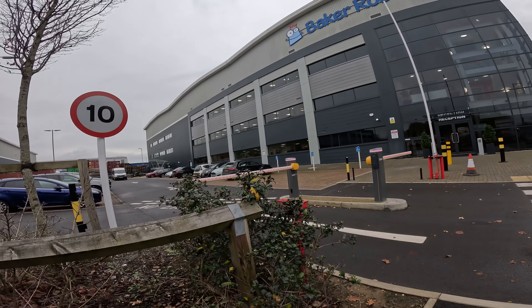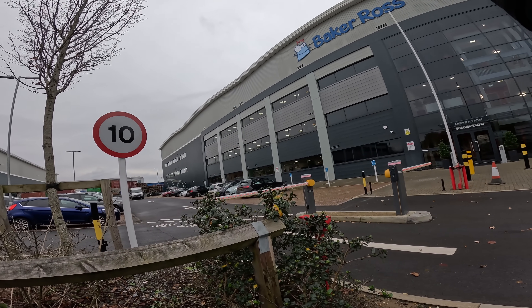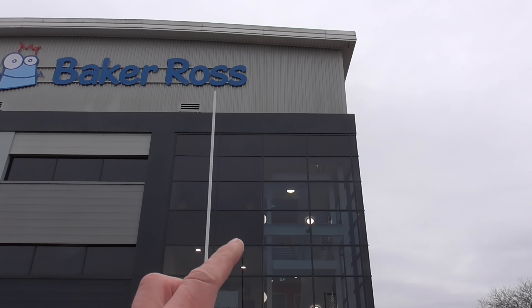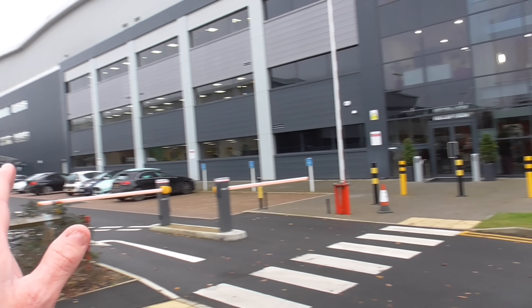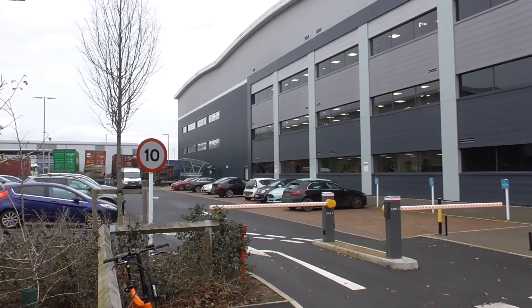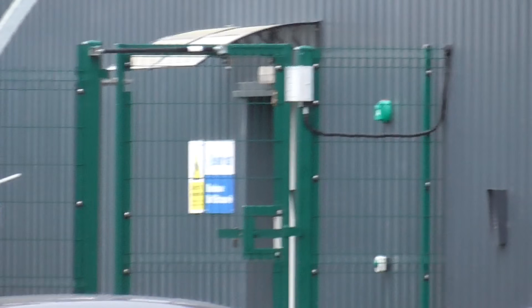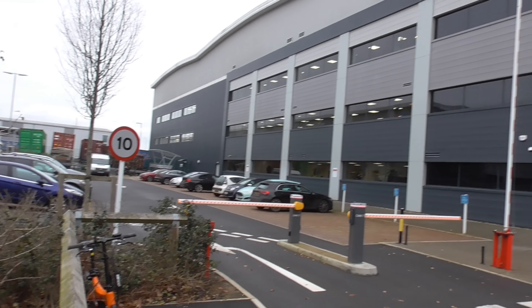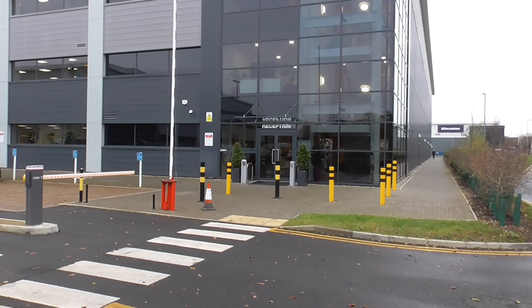We have three floors of offices - I think the stairs even go one higher than that floor. So it looks like you can get access to the delivery yard, the backyard, via a gate down there. It does look like it is closed at the moment, so that's good. Only good things here at Baker Ross so far.